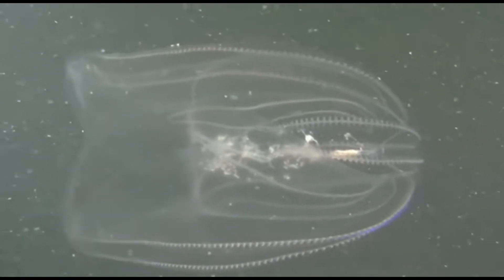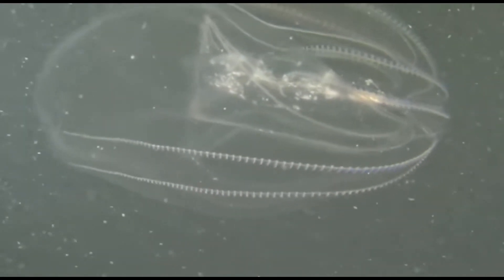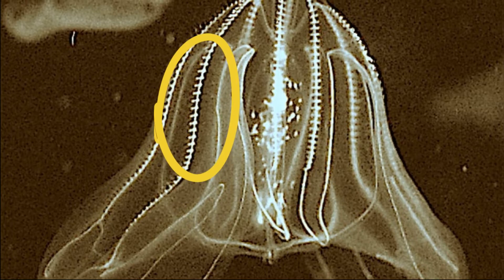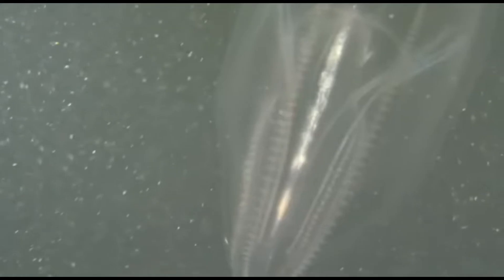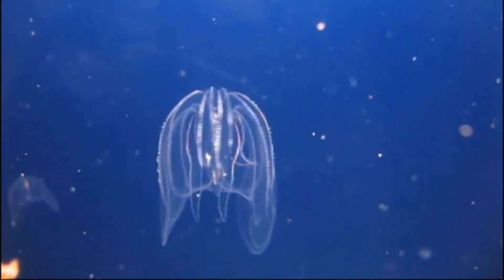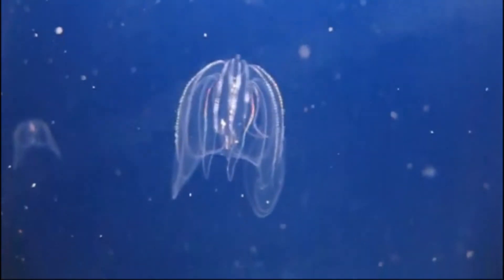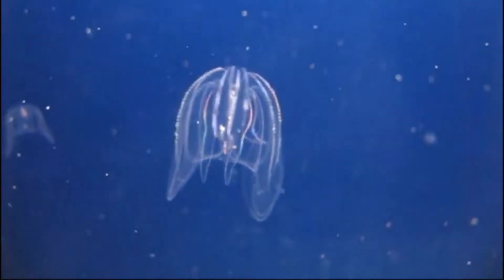Ctenophores are jellyfish-like animals that do not sting. They have rows of cilia that look like the teeth of a comb. The hair-like cilia are used for propulsion. The cilia easily refract light and cause pulsing rainbows to travel along the comb jelly's body.